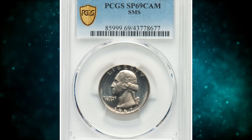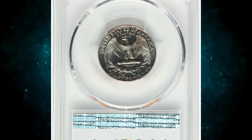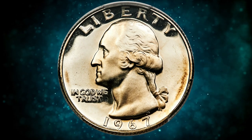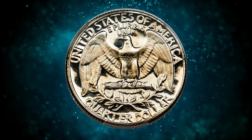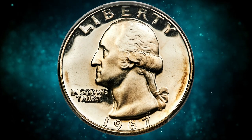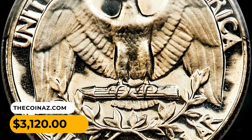Number 12: a 1967 Washington Quarter from the special mint set, graded SP69 cameo by PCGS. Special mint set 1967 Washington quarters are plentiful in grades through SP67 but scarce in SP68. This piece is tied for the finest known. Sharp, softly frosted devices complement glimmering mirrored fields, and the preservation is incredible. It was sold for $3,120.